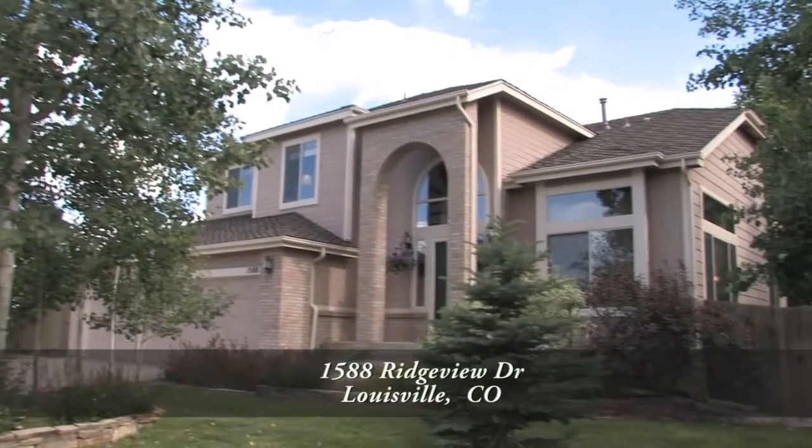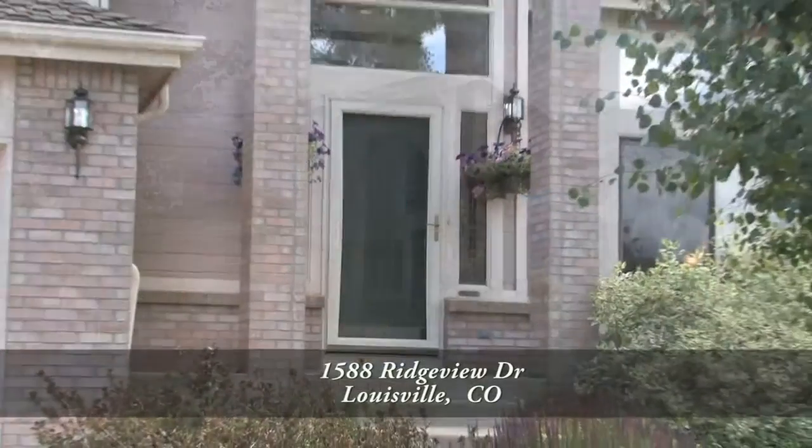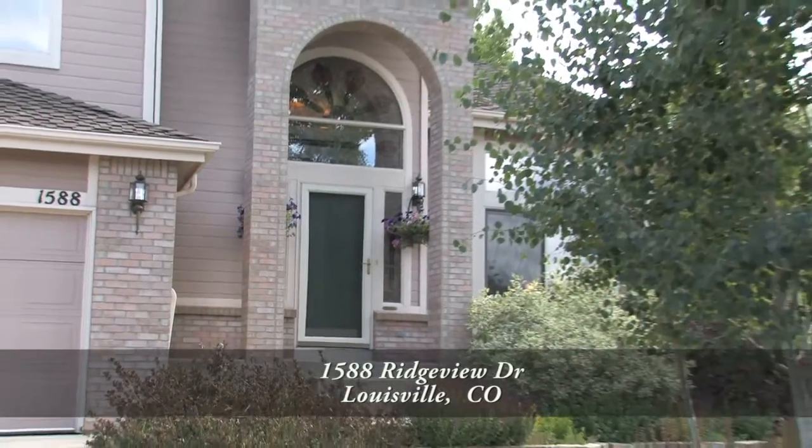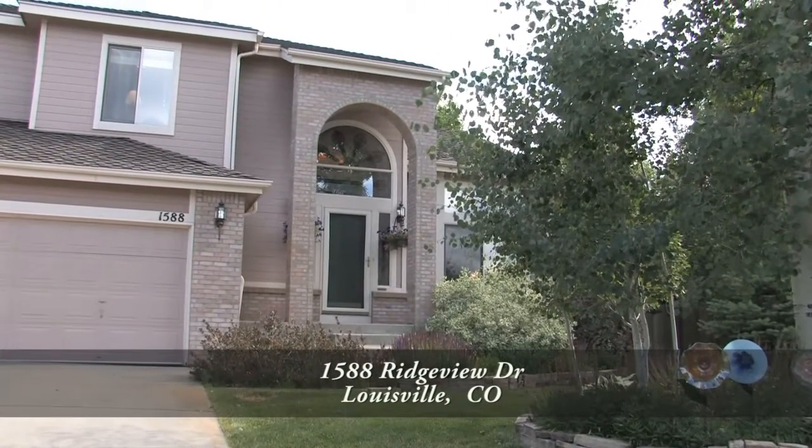Tucked away in a private cul-de-sac sits a beautiful home on a large 12,000 square foot lot that backs to open space in Louisville, Colorado, less than 10 minutes to Boulder and 20 minutes to Denver.